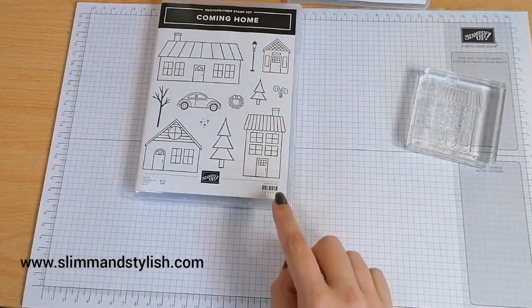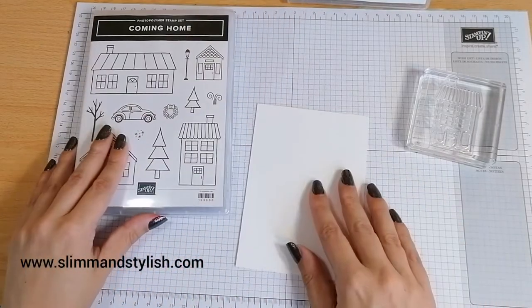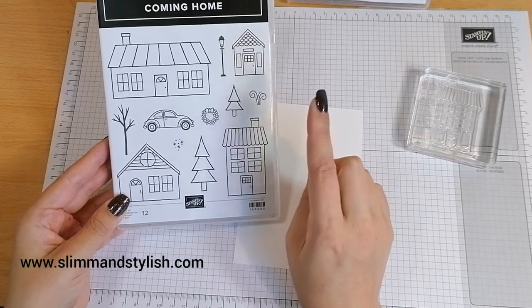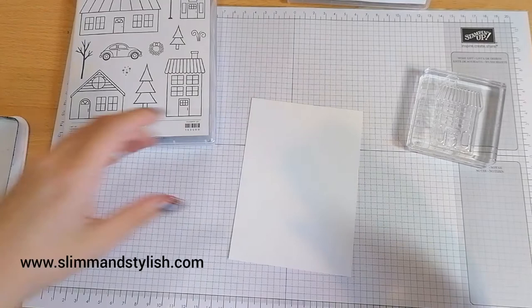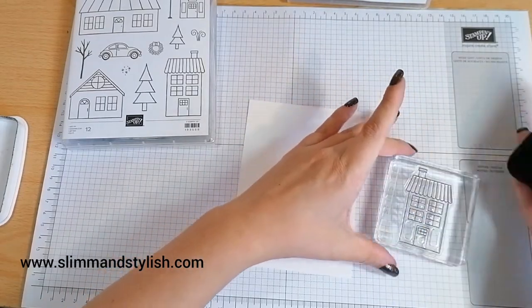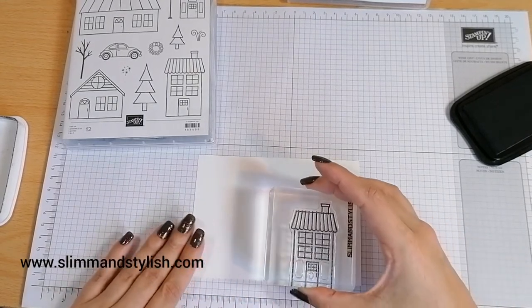I'm going to play with the house stamp and grab a piece of Whisper White card stock that is 10.2 centimetres by 14.5. I've just realised this stamp here is for chimneys and I've got a chimney on my house, so I might come back for that. I'm going to ink it up with Memento first and stamp my house. I quite like these sets where you can build a scene.